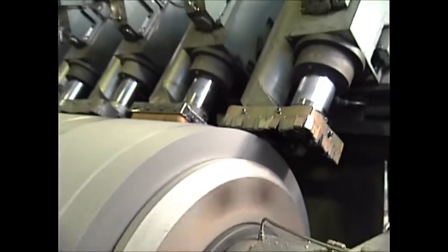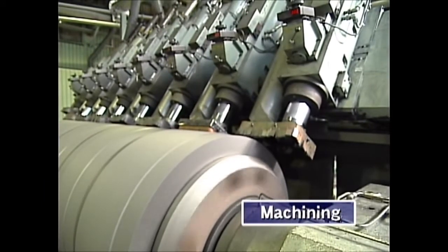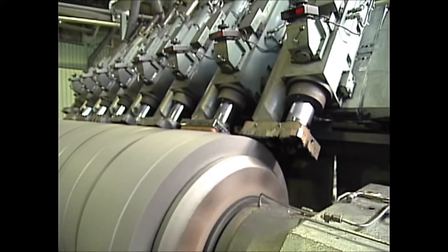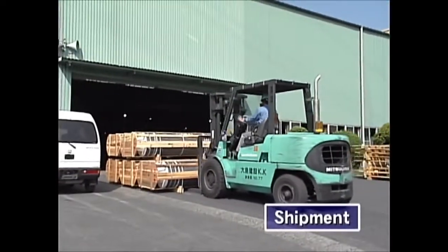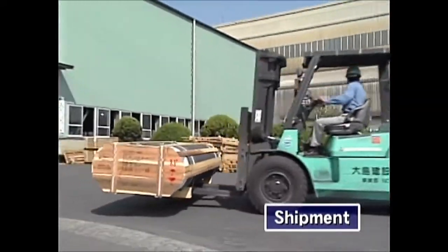The last stage is machining. Lathing of the exterior shape and threading are done according to measurement specifications. The graphite electrode is now a completed product. The products manufactured through these processes are stringently inspected at various stages, carefully packaged and promptly shipped.